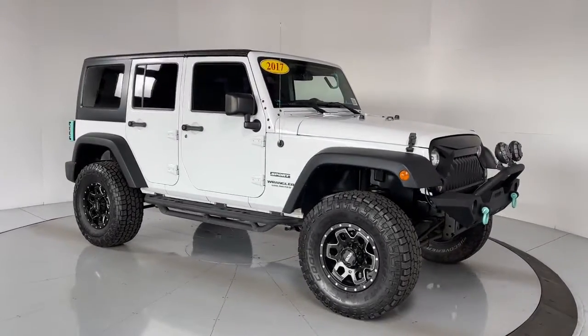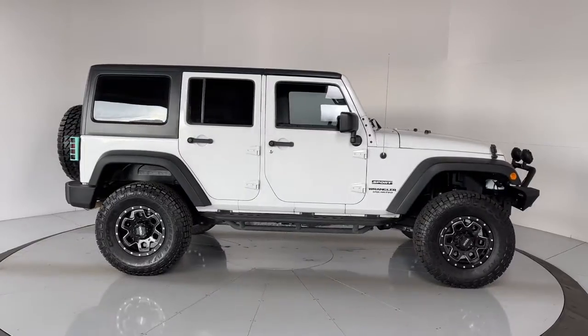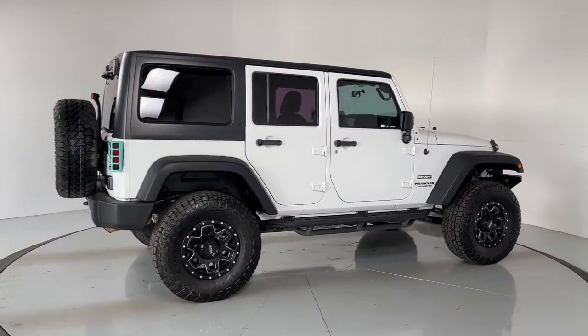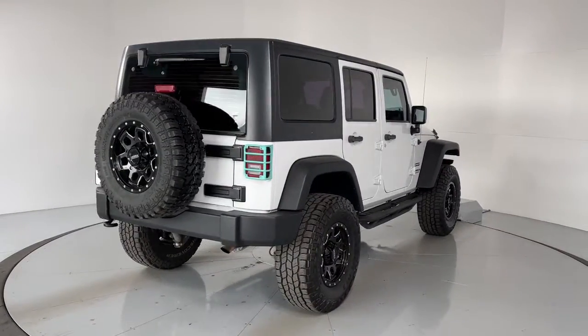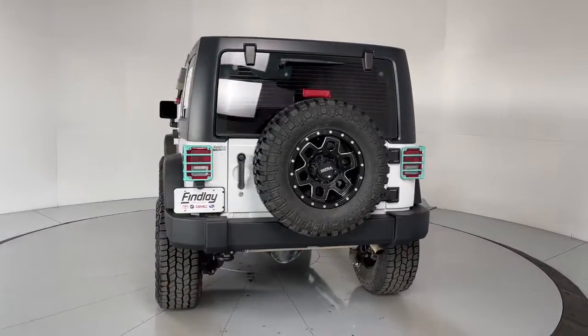Go home happy with the 2017 Jeep Wrangler. This vehicle is an outstanding buy with fewer than 60,000 miles on the odometer. The Wrangler delivers iconic style, future-focused technology, all-terrain capability, rugged power, and the ability to make your adventures truly your own.